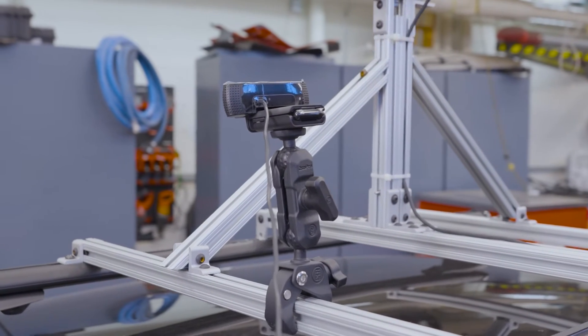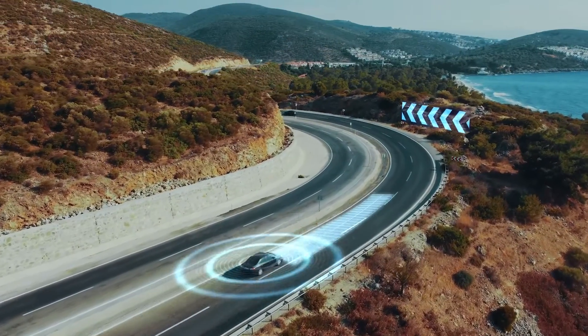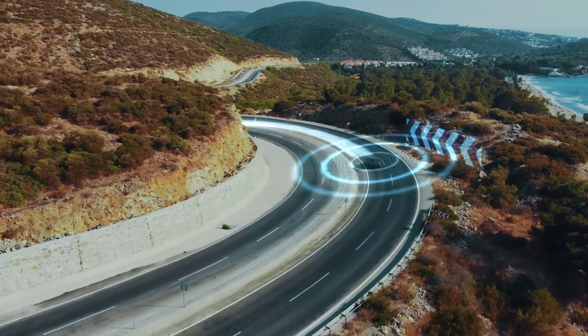We also have cameras like this one here to capture image information. We fuse all these sensors to perceive the infrastructure, the environment, as well as road users and objects.